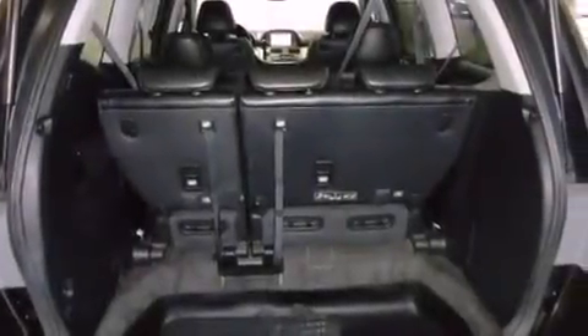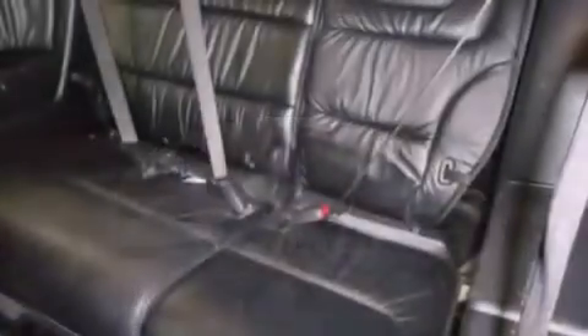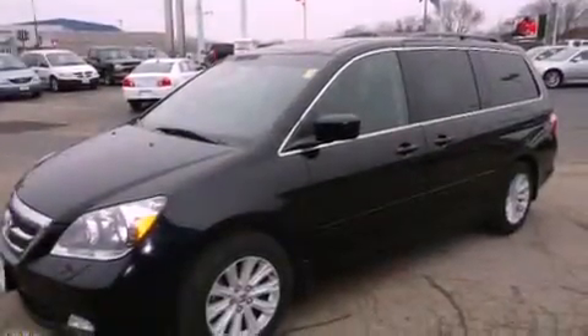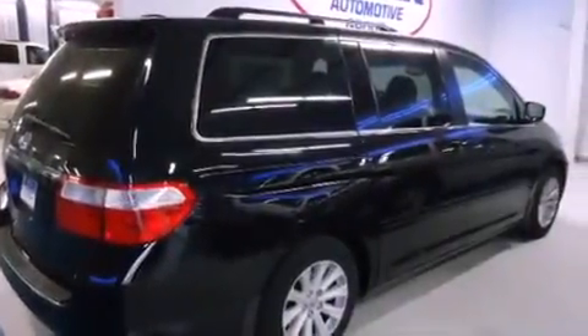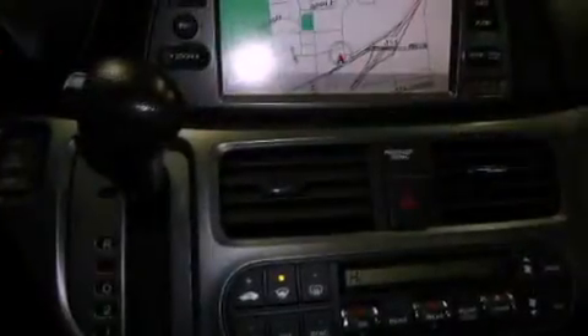The following features are also included: memory settings for the driver seat's positions so you can recall your favorite position with the push of one button, air conditioning with automatic climate control, cruise control, fog lamps, privacy glass, stability control, an anti-lock braking system, dual airbags, full power accessories, and the Homelink transceiver can be programmed to use the same frequency as your remote opening devices such as the garage door, the entry gate, or even the living room lights, enabling you to control them right from the driver's seat.